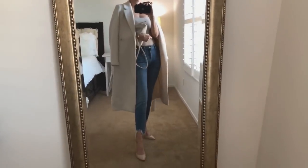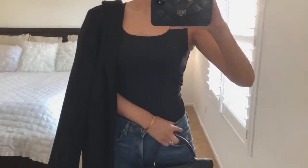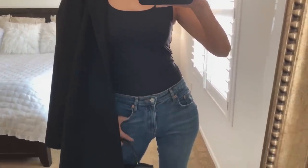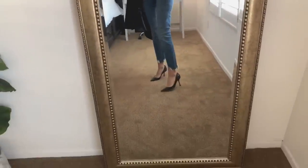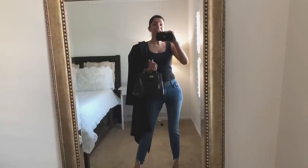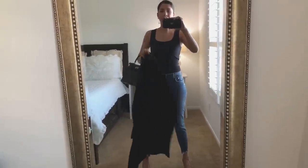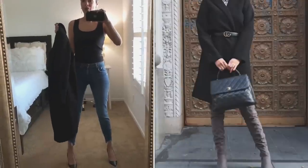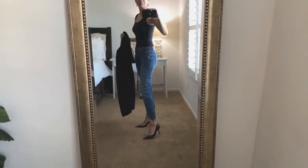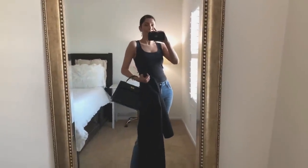Now the black top — same situation, fits true to size and the length is perfect. I tucked it in all the way and it looks great with blue jeans. I'm wearing it with black heels and a Zara jacket — they still have them in cream and camel, which I highly recommend. Just two colors and you look polished and put together. These are definitely keepers, and I love the price!